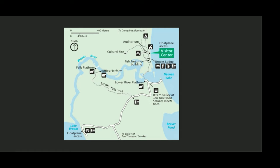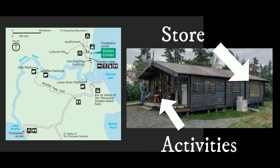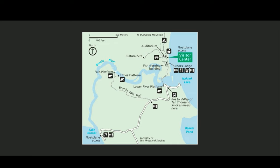Directly across from the lodge you'll see a small building with two sides. On the far end there's a store where you can buy chips, candy, t-shirts, things like that. On the front side is where you would book any of your activities — whether you want to take the bus to the Valley of 10,000 Smokes, do the river walk, or any other activities. I would recommend booking any of these well in advance of your trip as they fill up quickly.